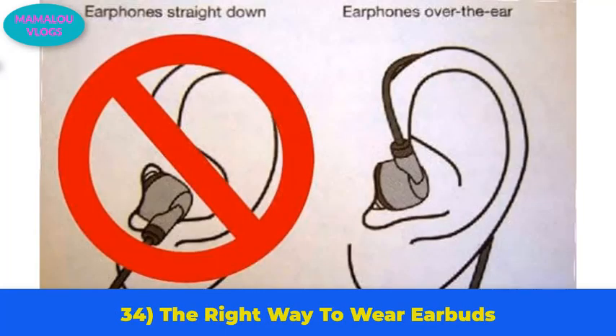Number 34: the right way to wear earbuds. Most people wear earbuds the wrong way. Earbuds are supposed to sit above the ear with the round part facing toward the ground. Wearing them this way also prevents them from slipping out.